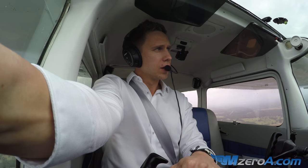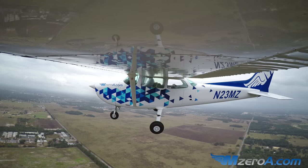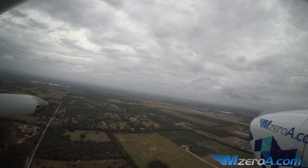Number 2, runway 1-8, clear to land. Wind is 1-6-0 at 6. Number 2, clear to land, 1-8. Thank you, 2-3 Mike Zulu. Alright, I'm turning my right downwind. Now again, the tendency is to oftentimes be a little bit too close, if anything.